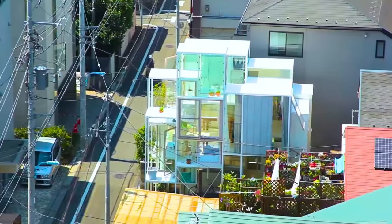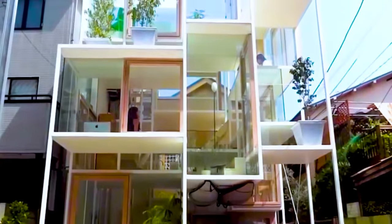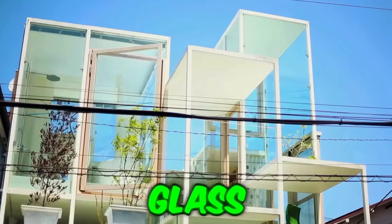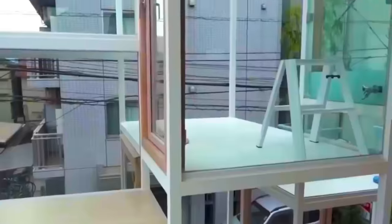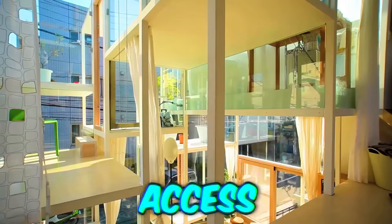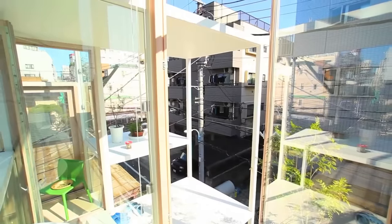If there's anyone who should never throw stones, it's the owner of this house. The glass house in Suginami, Japan is built predominantly out of, you guessed it, glass. For those who have no shame, sense of privacy, or just enjoy voyeurism on the whole, this residency offers unfiltered 24-7 access to everything you do. I'd be investing in curtains — a lot of them.